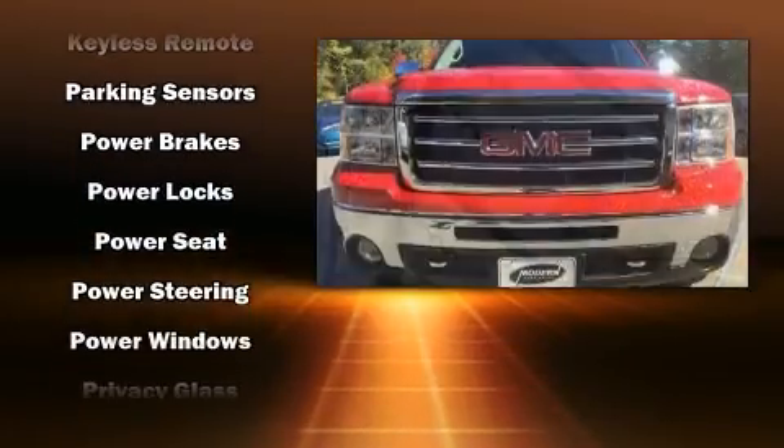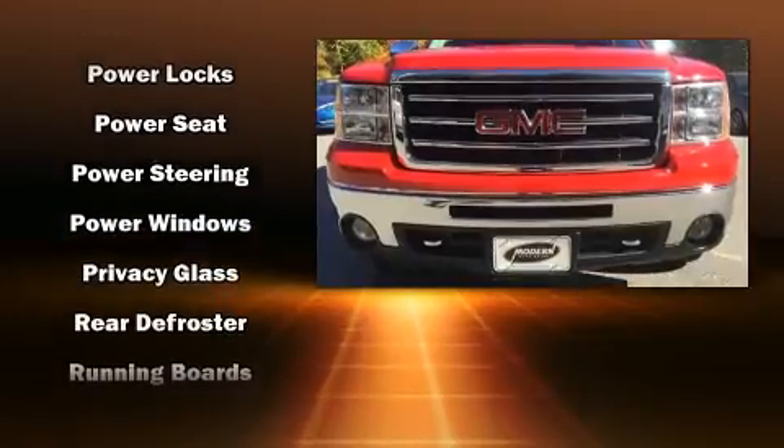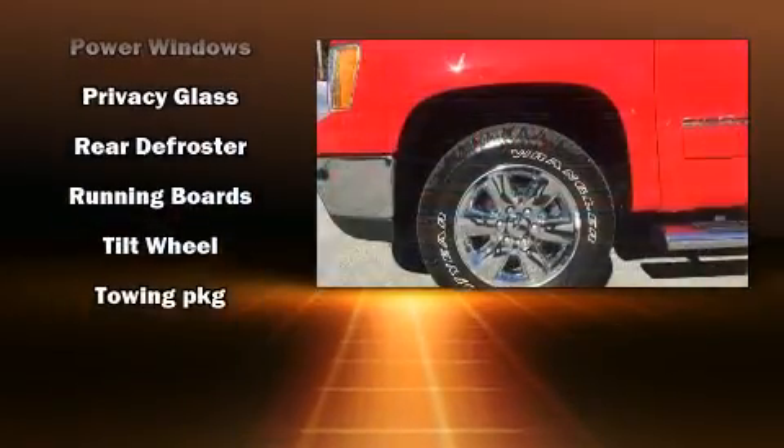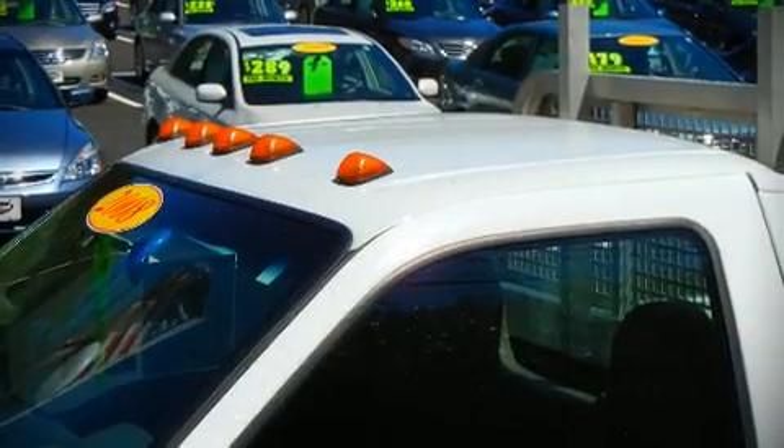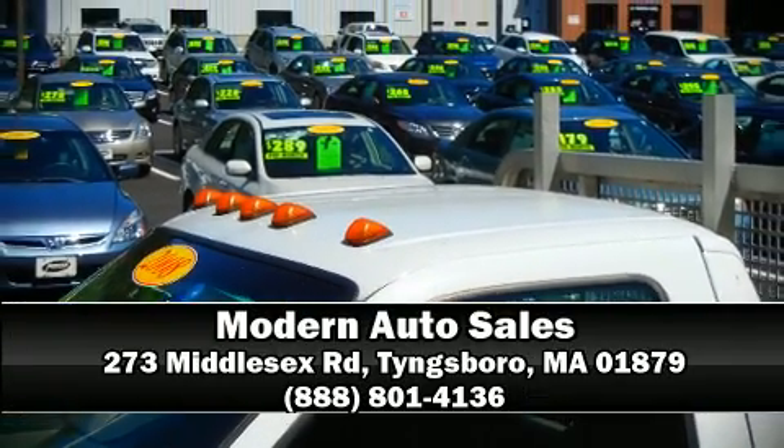A Carfax History Report provides you peace of mind by detailing information related to past owners and service records. Our sales reps are knowledgeable and professional. We are here to help you!